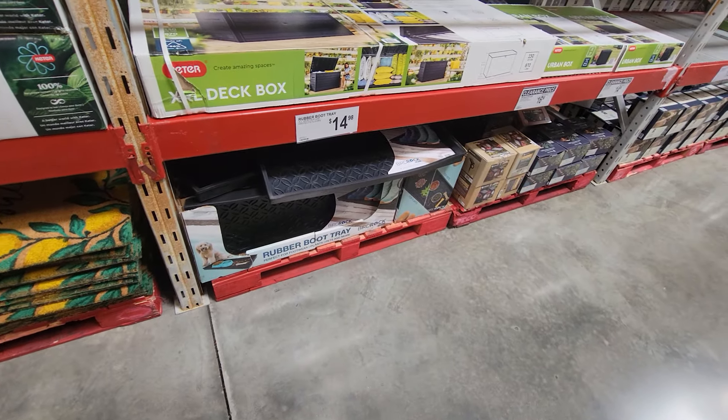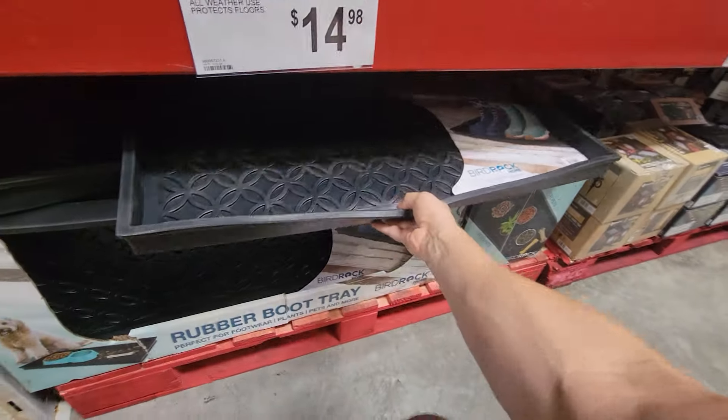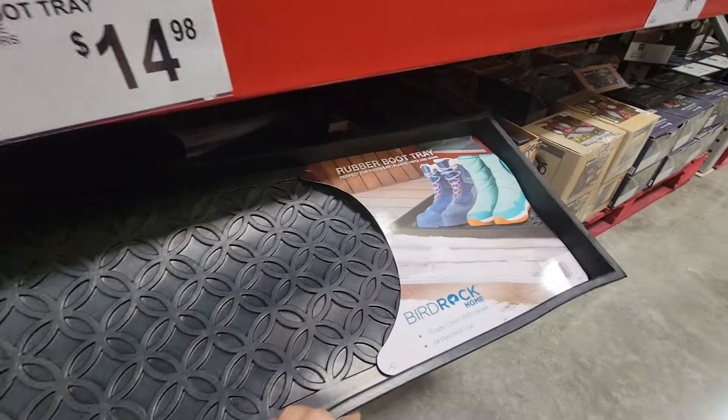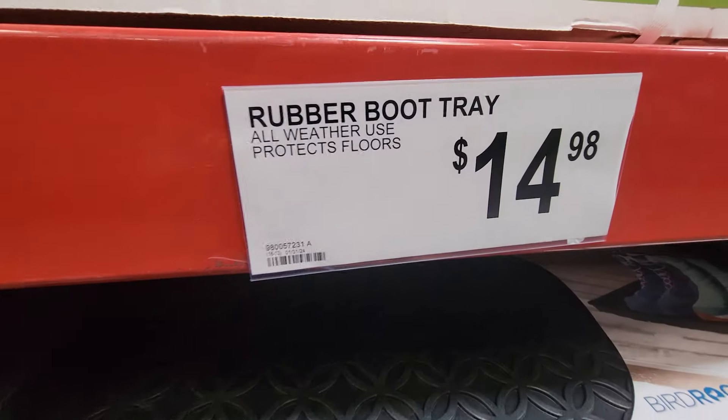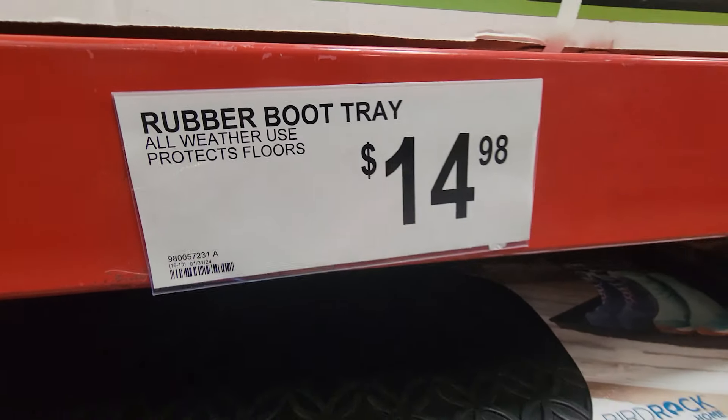They got the rubber boot trays back — I remember showing you this last year. This is really good. You can put your boots on there or put it outside for your dogs. This thing is $14.98 — that's a pretty good deal. I love this idea.